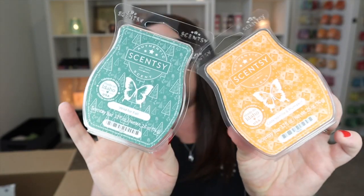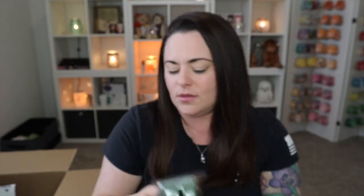One more harvest collection bar bundle — we've got Maple Rum Cake, Wild for Fall, and Cozy Vanilla Pumpkin. I gave Maple Rum Cake another cold sniff and still not a fan on cold, but when it warms up it is better.